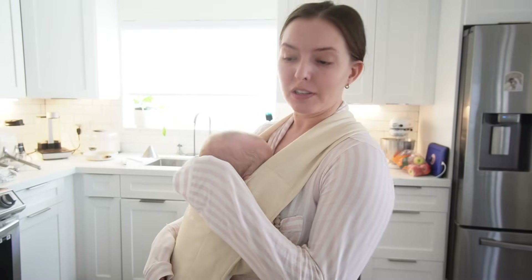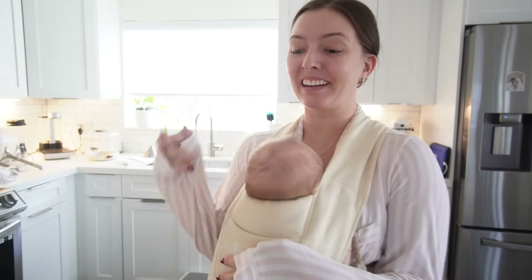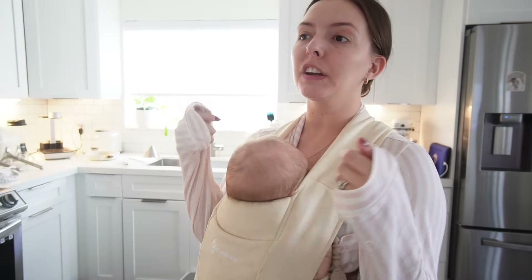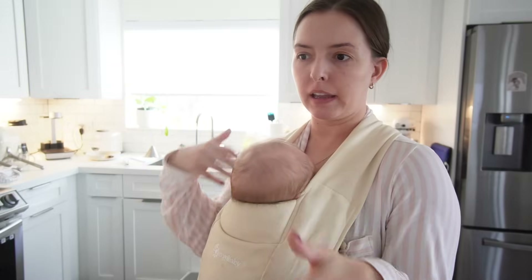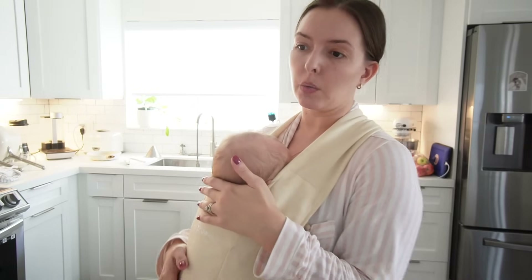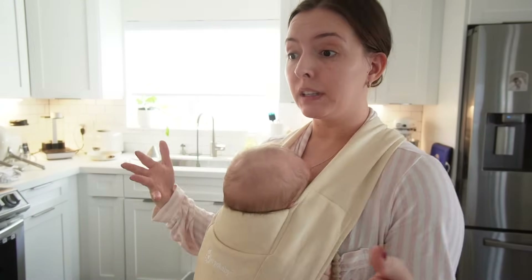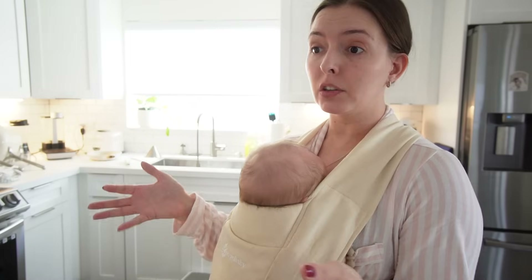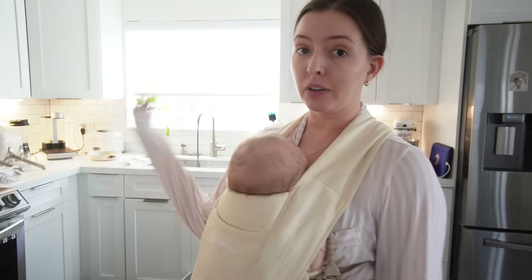Good morning guys, welcome to today's video. I have a few minutes because Sean is sleeping in the carrier and I'm having my lunch, so I wanted to do a very casual video where I share a little bit about his two-month update — how he's been doing. We went to the doctor this week so I wanted to give you his stats and let you know what we've been doing the last several days. Spoiler alert: I have gone dairy-free now.